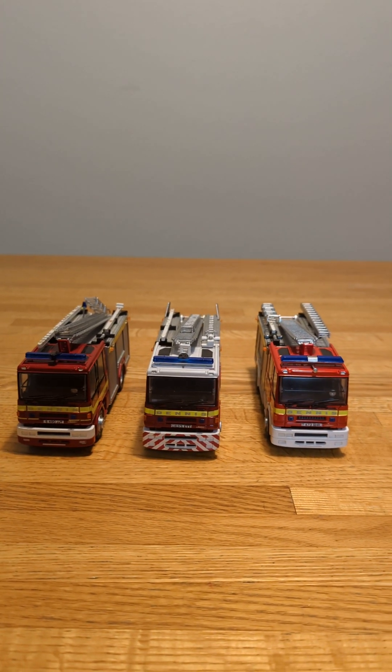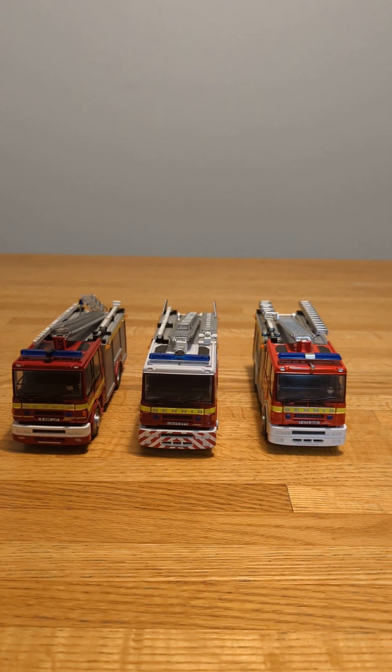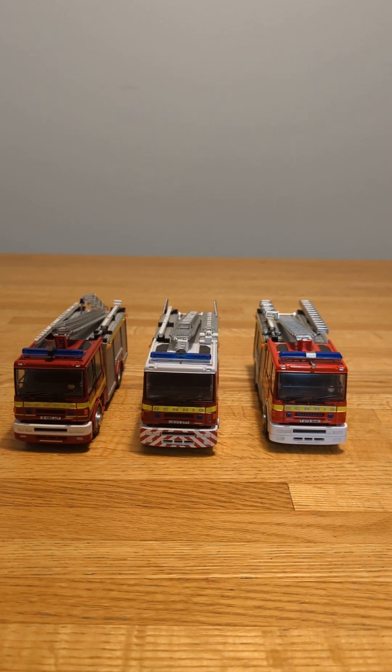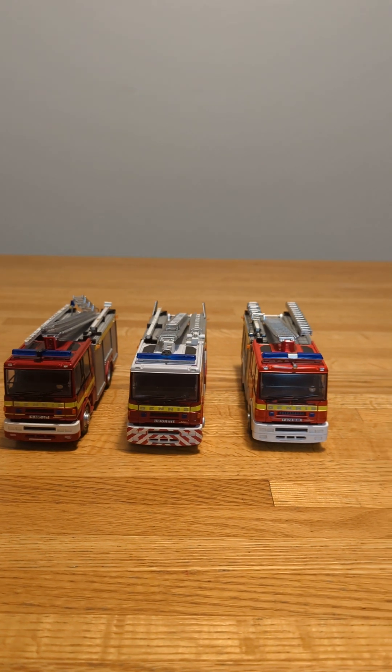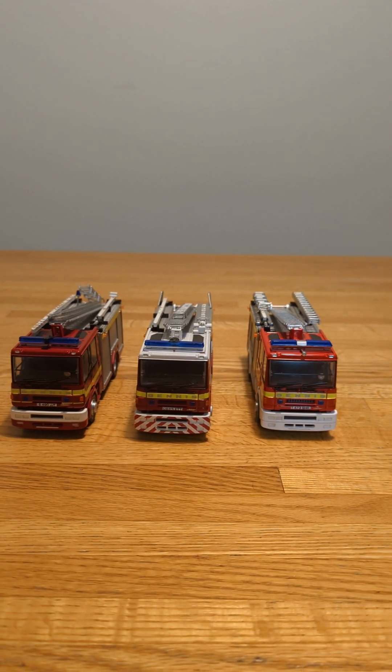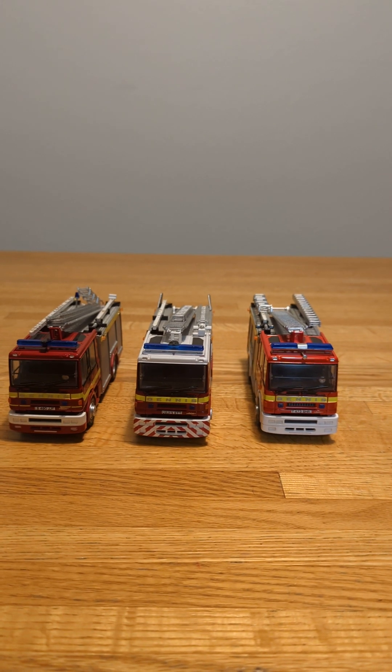Hello there, and welcome to my channel. Today I'm doing a review of three Fire Brigade model fire engines, all Dennis Sabre fire appliances from the United Kingdom, each from different counties. Hope you enjoy the video.